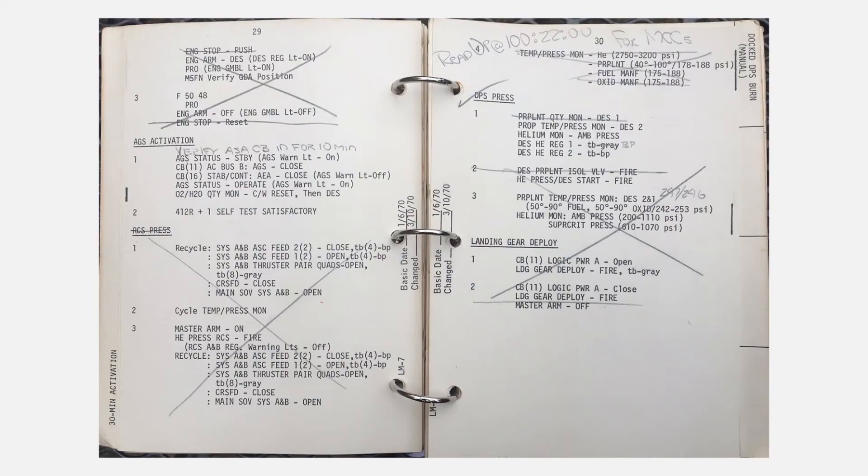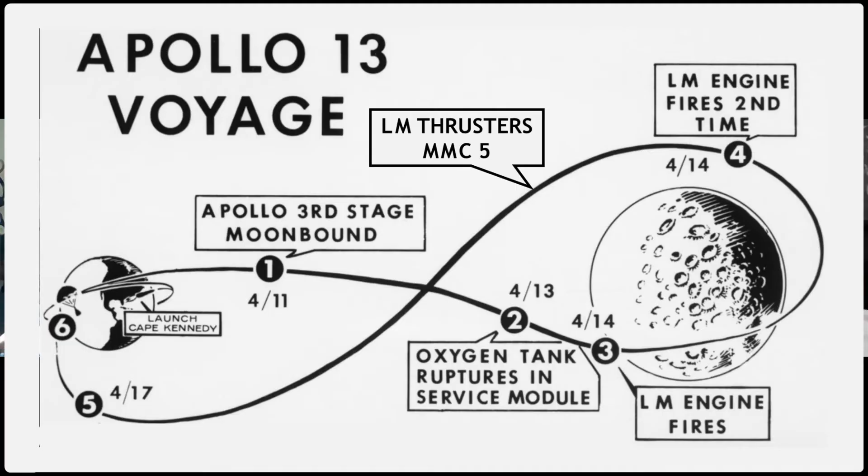Charlie Duke was literally reading from the document on the left. It says here, for example, 100:22:00 — that is 100 hours ground elapsed time plus 22 minutes, zero seconds — read-up for MCC-5, that's mid-course correction five. By this point the two big DPS burns had done their job, pointing them back at Earth, but they still needed a trim. They were venting various things and struggling to point the spacecraft in exactly the right position, so they trimmed using the attitude controllers in the lunar module.